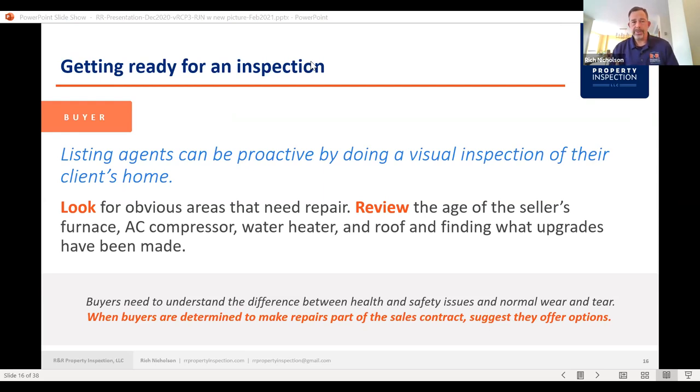I'll send out a link to a document that gives the estimated useful life of all the major components of a house, so you can have access to that and say, for example, the furnace is X number of years old. A lot of times you just rely on the seller to disclose that information.